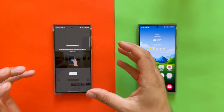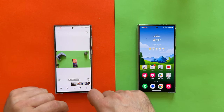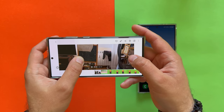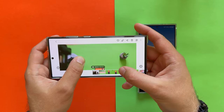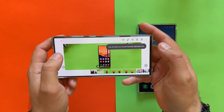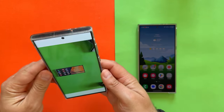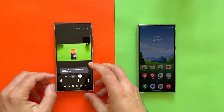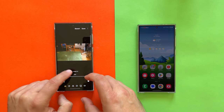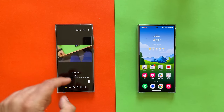Another new feature: instant slow-mo. I have a video shot with the S23 Ultra — it's already slow-mo. This uses AI because it generates AI frames to slow down the video. You can also apply this permanently: go inside the edit menu, choose 1.8x or 1.4x, and decide which portion of the video to slow down. This is only possible because of One UI 6.1.